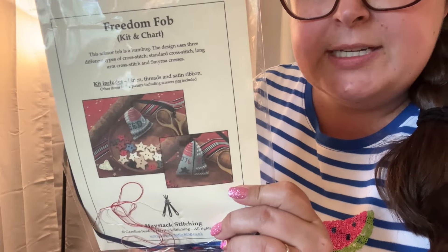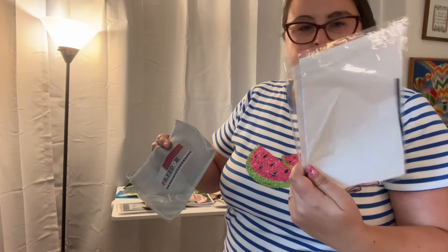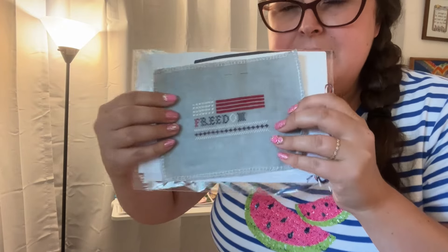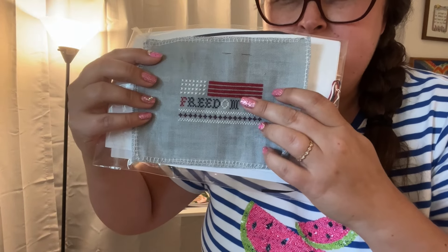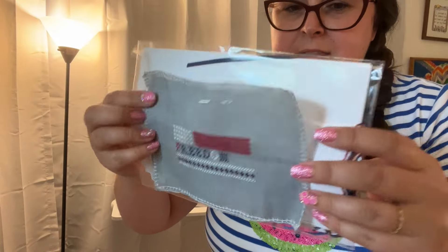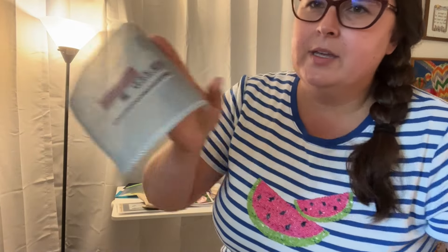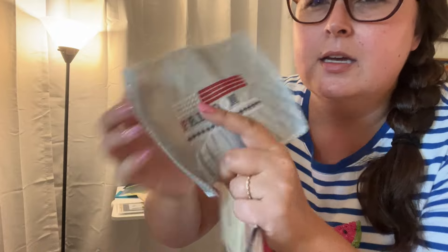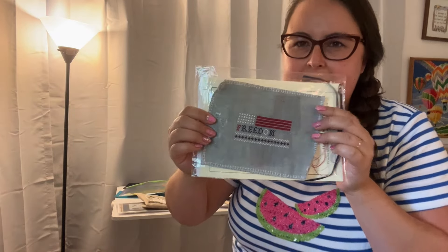Another project you haven't seen is 'Freedom Fob' by Haystack Stitching — I got this to learn how to put together a scissor fob, since I've never done one before. It's stitched on 36- or 40-count fabric with one strand. I made a small mistake, so I'm going to add some decorative star stitches there. I got the kit off eBay and thought it was super cute.